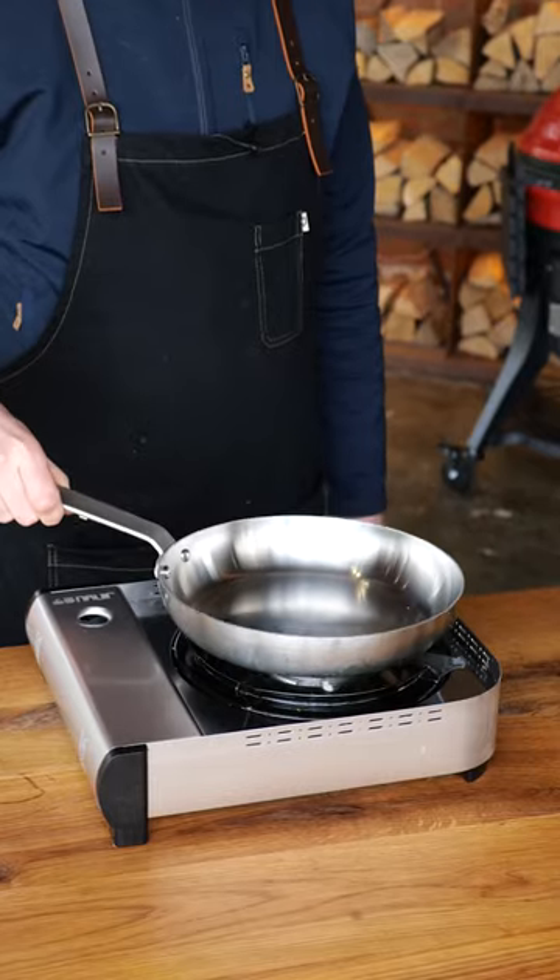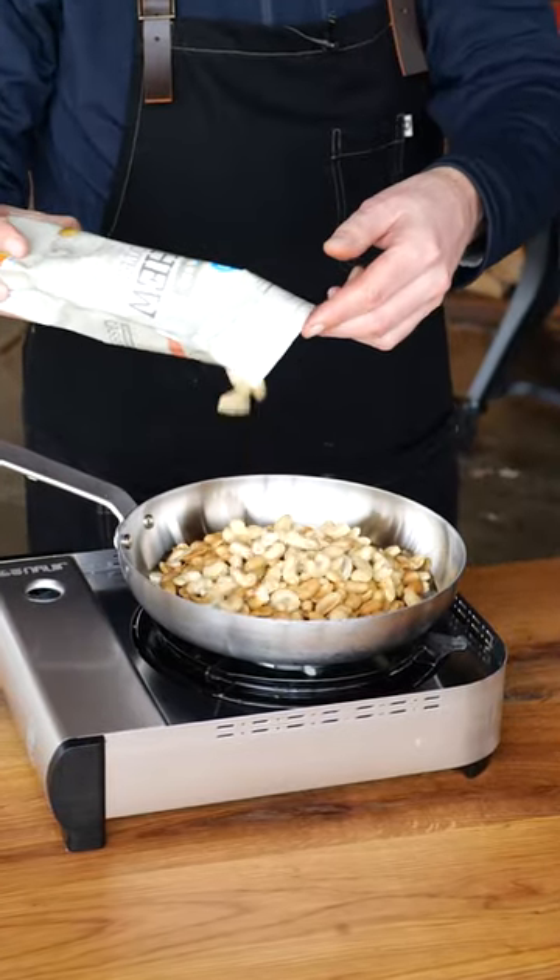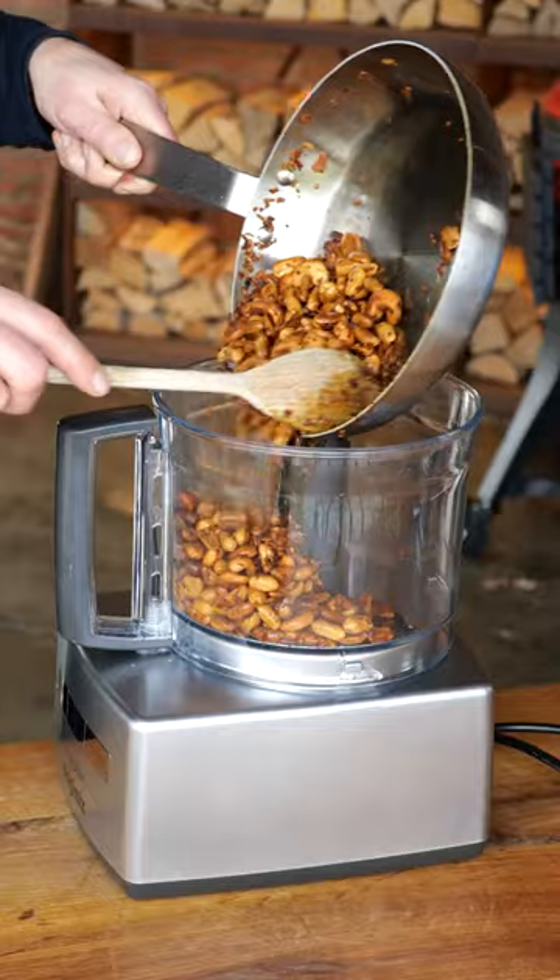Heat up another Scottsberg pan with some peanut oil. Put in a cup of peanuts, half a cup of cashew nuts. Add the herbs. Once everything is brown, let it cool down.